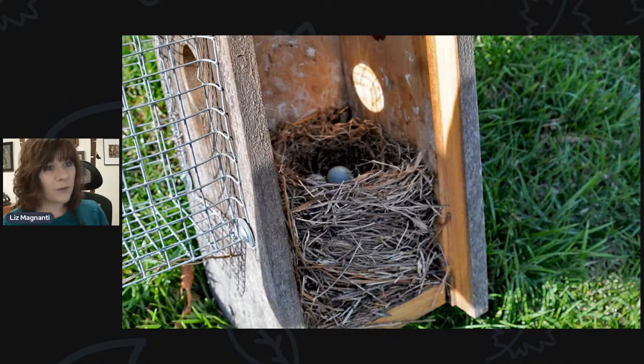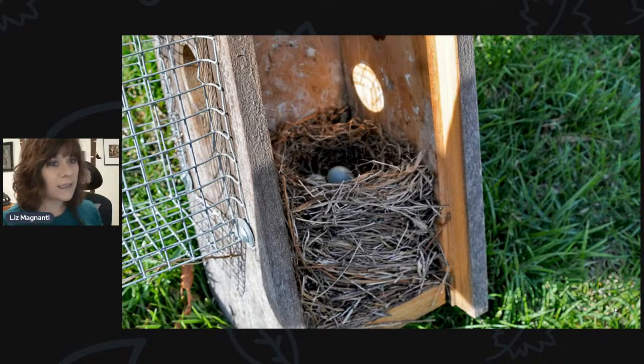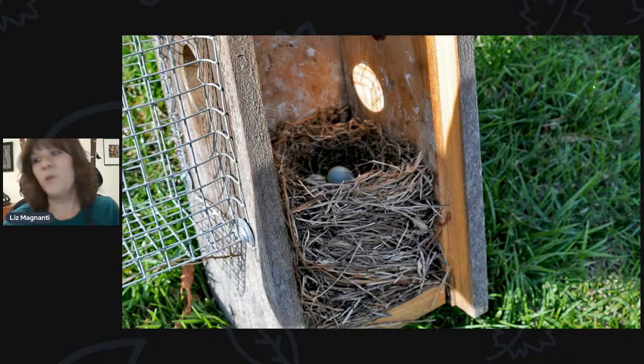This is your typical bluebird nest — they use a lot of tall grasses, weaving them all together, so it's a pretty neat-looking nest. Some birds have nests that are disheveled, but bluebird nests are nicely woven. They have blue eggs, just like a robin, because they're in the same family — the thrush family. Their eggs look very similar.